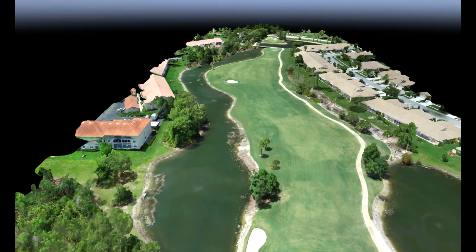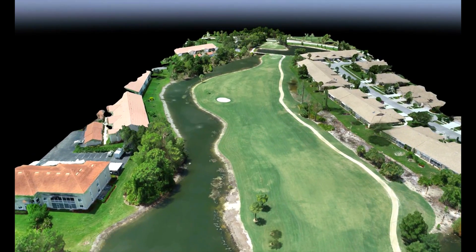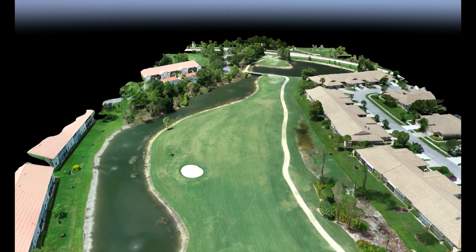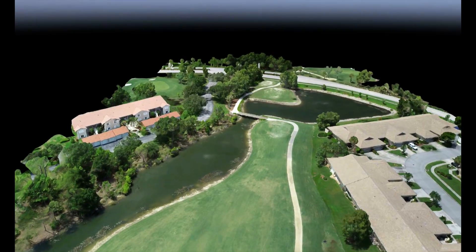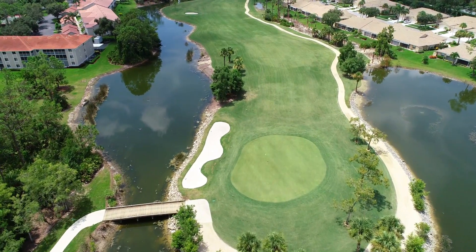A traditional survey crew would have gone out and shot 350 points, and their turnaround time to create a deliverable like this would have been anywhere from two days to a week after the day on site. That's 100,000 times as much data in one half to a tenth of the time, at similar costs.